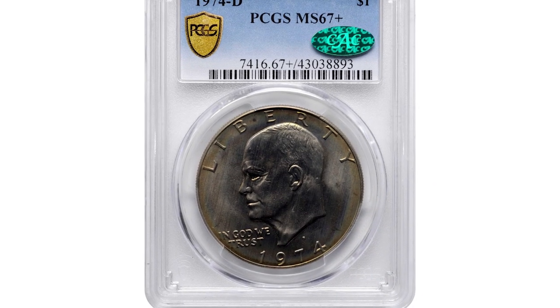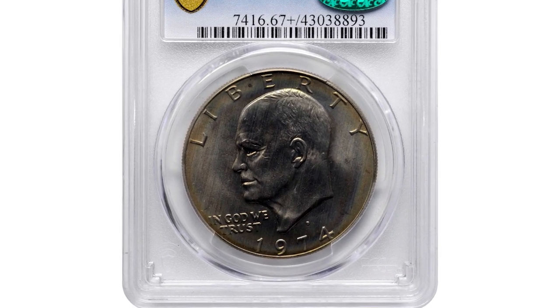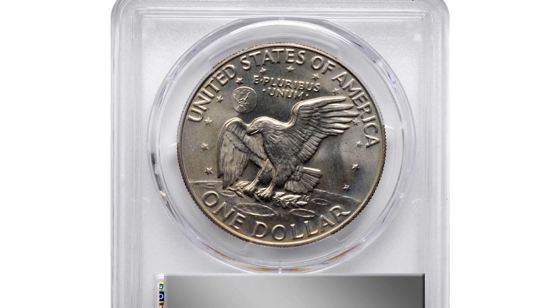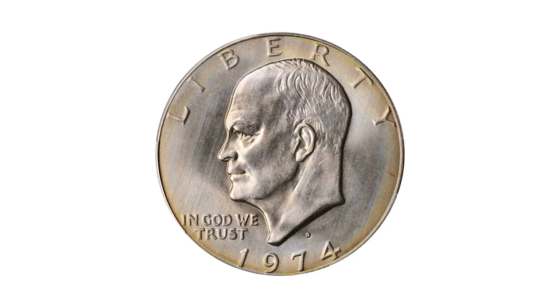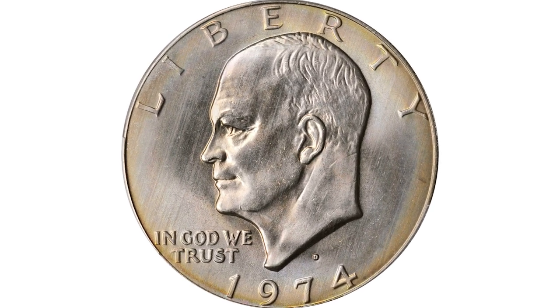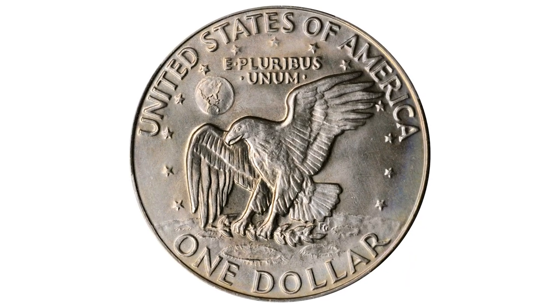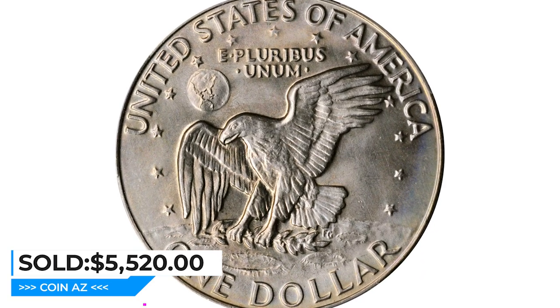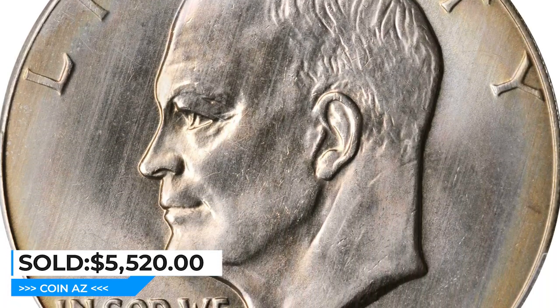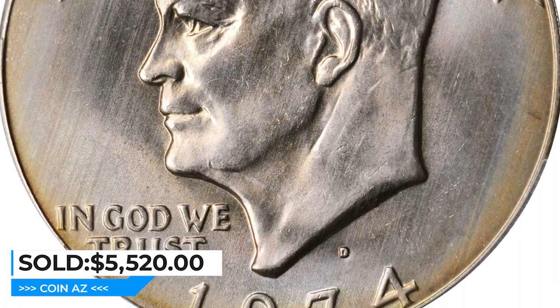This is a 1974-D Eisenhower Dollar in MS67 Plus condition, also endorsed by CAC. This golden-tinged beauty is exceptionally well-preserved for a circulation-struck Eisenhower dollar. It is among the ten finest certified from a mintage of over 45 million pieces. It sold for $5,520 at Stack's Bowers auction.